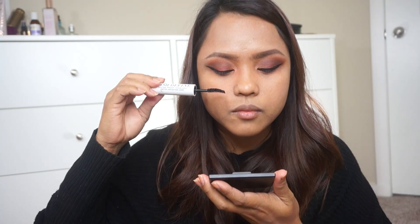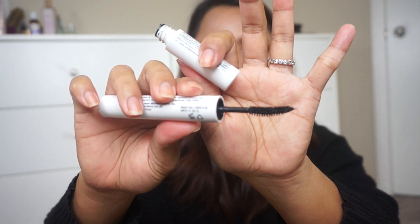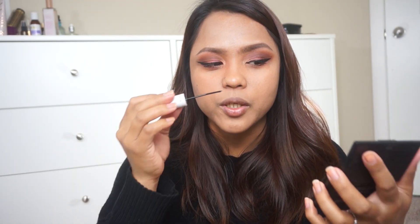Now I'm going to wrap up this eye look using the Evie Advanced Lash Define Mascara. I love this mascara because it's dual-ended. Alright, we're done with the eyes and this is how it looks!